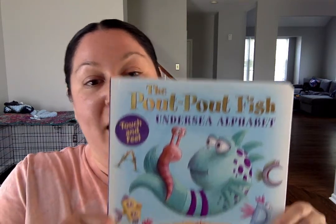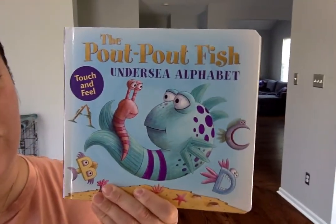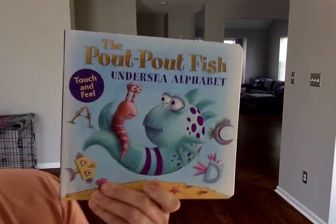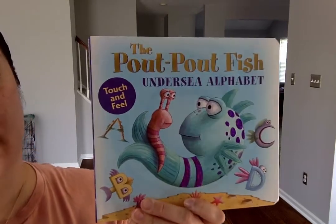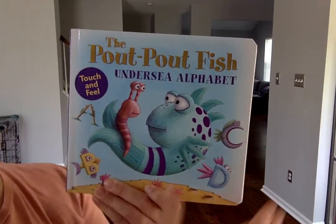Good morning to all my friends. I hope you had a wonderful long weekend. Today is Tuesday, May 26, 2020, and I have your story of the day today. It's a little less traditional in regards to a story, but I'm going to read to you the Pau Pau Fish Undersea Alphabet. So you're going to see all the letters in the alphabet — see if you can follow along with me. Are you ready?